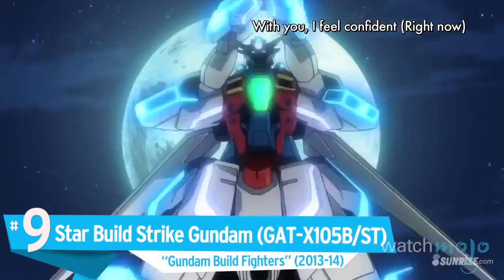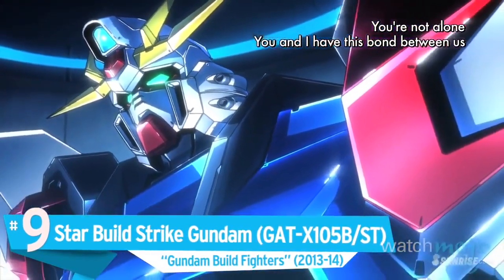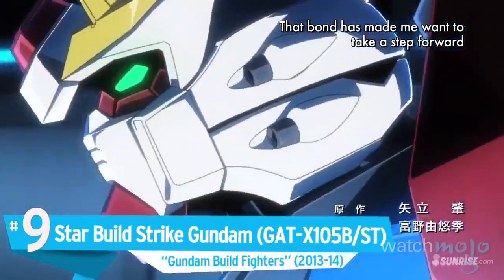Number 9: Star Build Strike Gundam, GAT X105B-ST, Gundam Build Fighters.